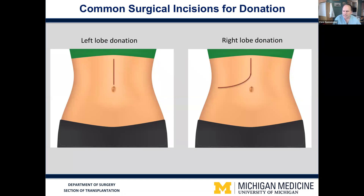Many people ask about the surgery itself and the recovery. These are the typical incisions we use for a left lobe donation. The incision is located in the middle of the abdomen, extending from just below the breastbone to just above the belly button. In right lobe donation, the larger portion of the liver, the incision looks like a hockey stick kind of underneath the rib cage.